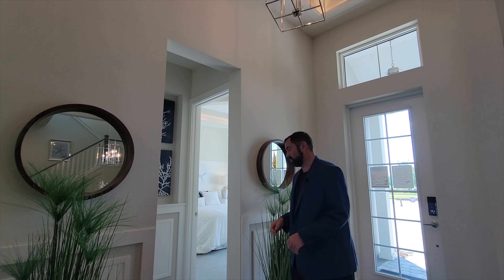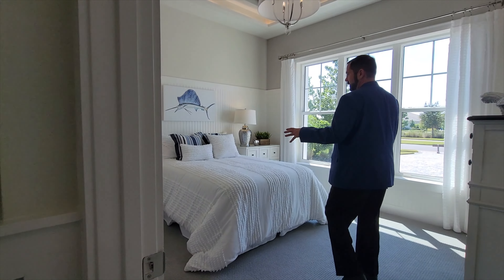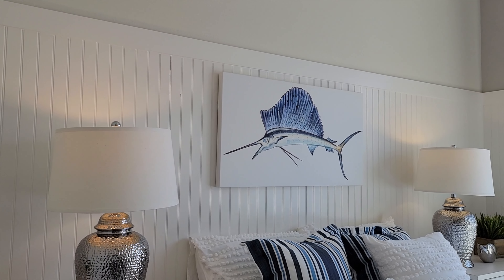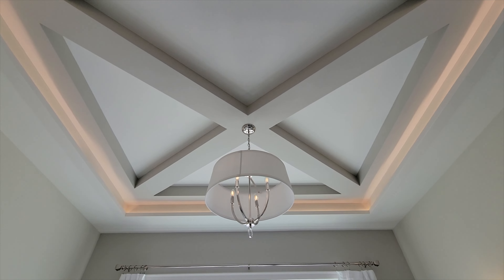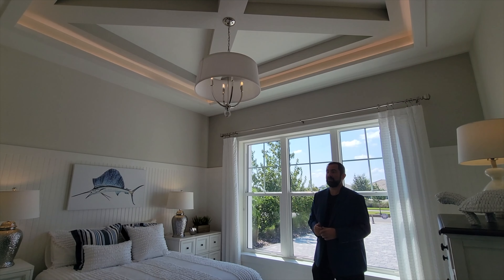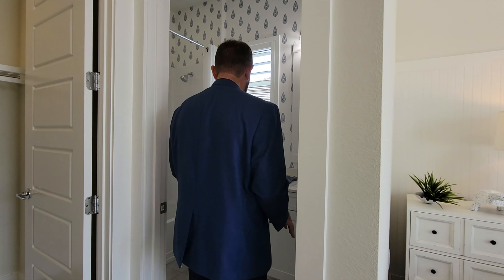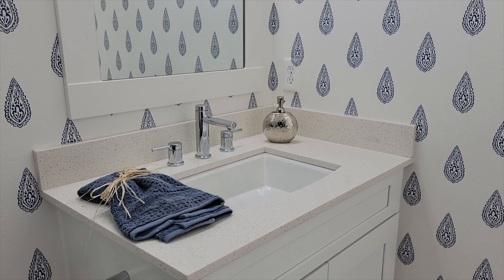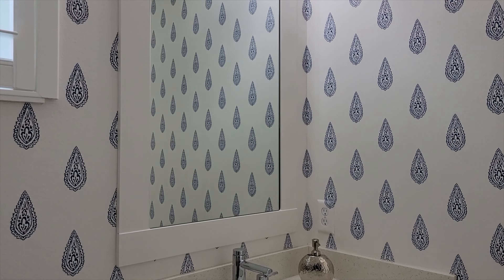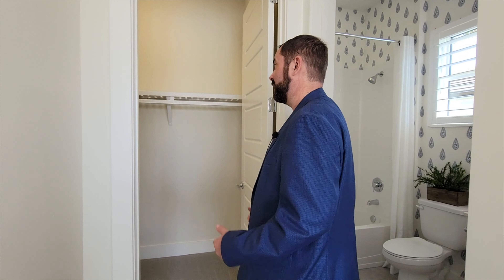To the right is bedroom number two, currently set up with a nice sized bed, end tables, and a trim work window. Looking up, there's a nice tray ceiling with LED lights and a neat ceiling design with a light fixture. This is an ensuite — as we go into the full bathroom we transition to ceramic floors, nice white cabinets, solid countertops, a framed mirror, really neat wallpaper, a window for natural light, a tub with subway tile, and a good-sized walk-in closet.